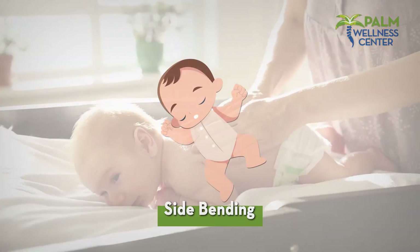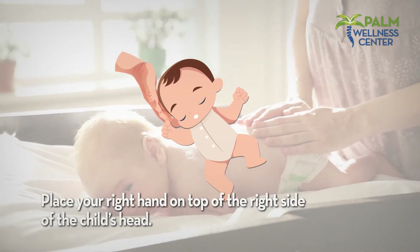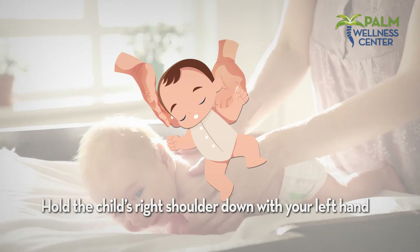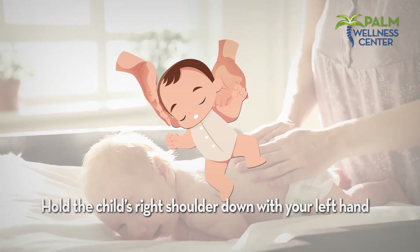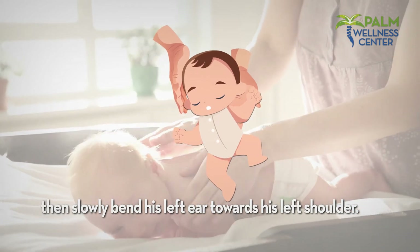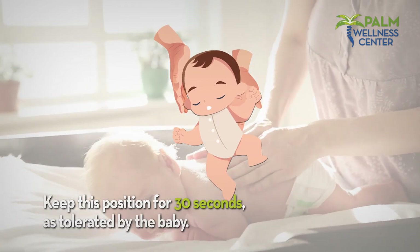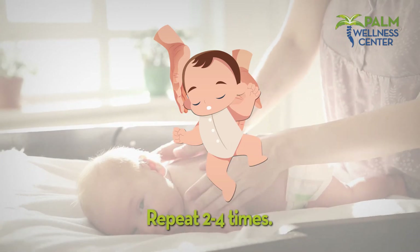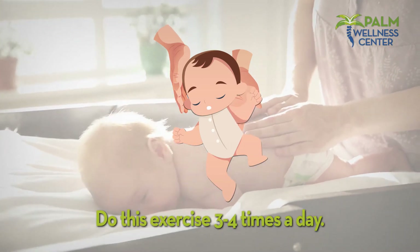Side bending: place your right hand on top of the right side of the child's head. Hold the child's right shoulder down with your left hand, then slowly bend his left ear toward his left shoulder. Keep this position for 30 seconds as tolerated by the baby. Repeat two to four times. Do this exercise three to four times a day.